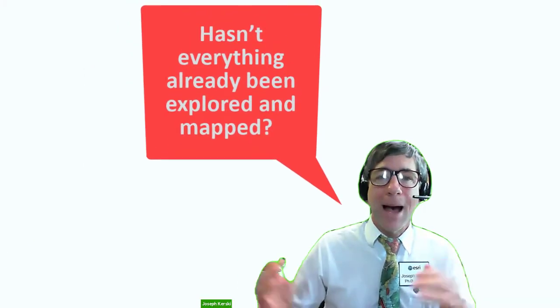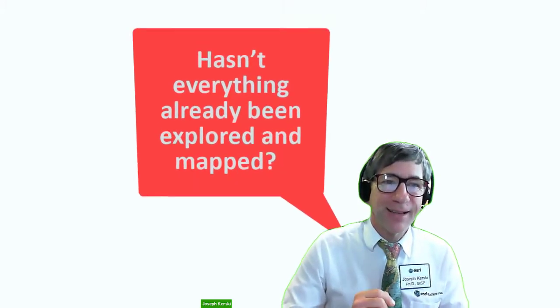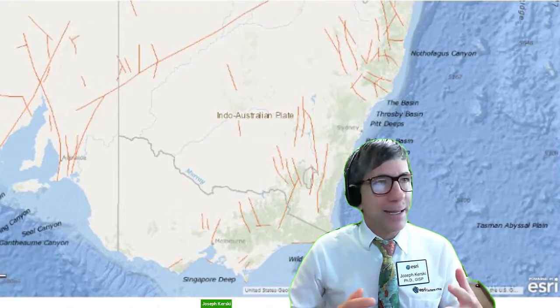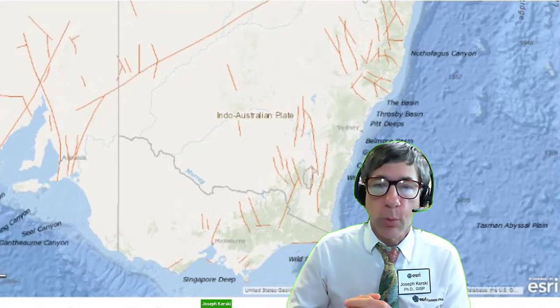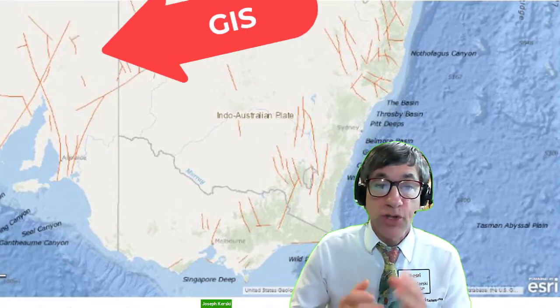You might say, hey, Dr. Kersky, hasn't everything already been explored and mapped? We will answer that question in this course. Good question. Maps are engaging, fascinating, and relevant to our 21st century world. Modern maps are created by Geographic Information Systems, or GIS.